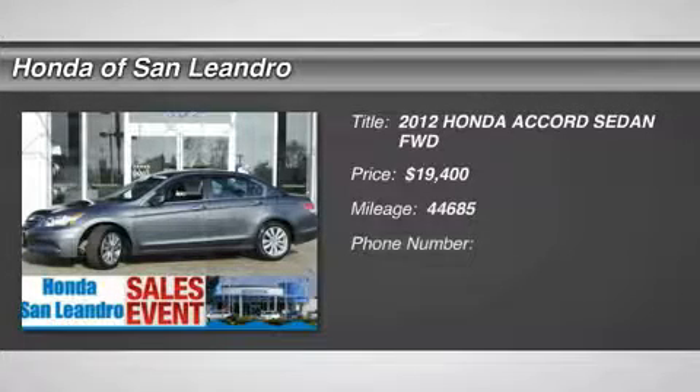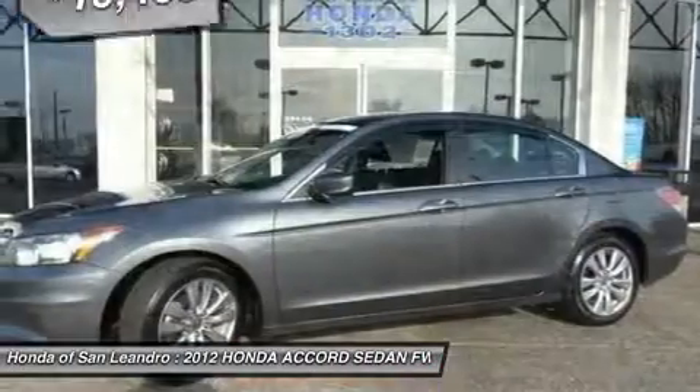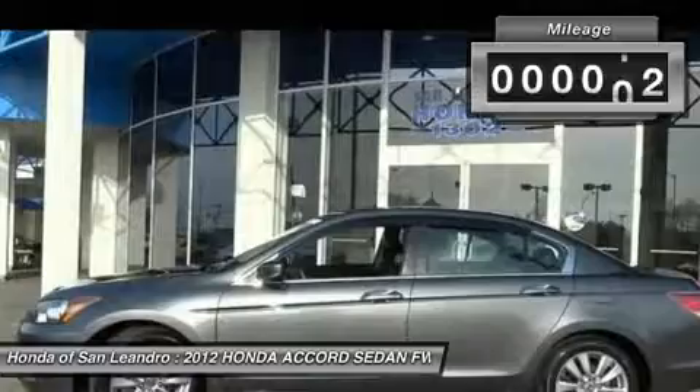You'll love this certified 2012 Honda Accord. This is a car you'll want to take home. With 44,685 miles, it features automatic transmission and an exterior color of gray. Call us and be the first to open the car door today.